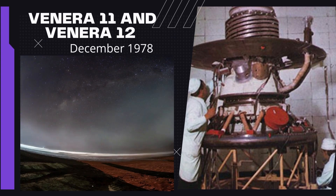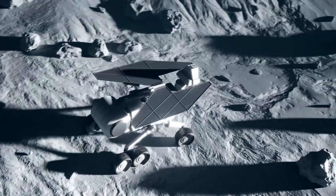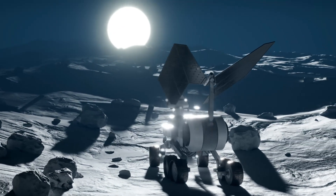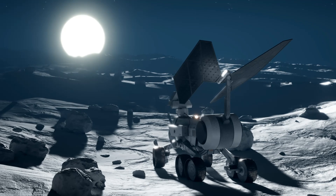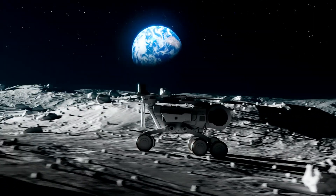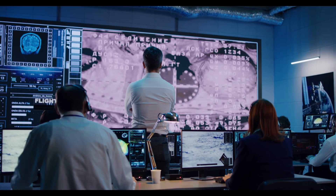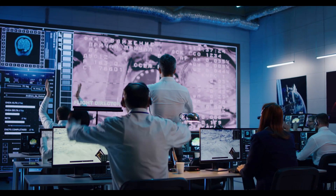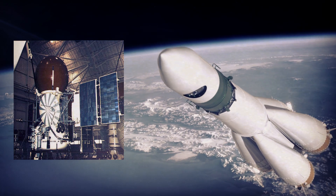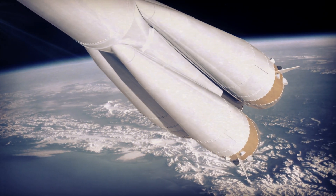Both Venera 11 and Venera 12 successfully landed on Venus in December 1978 and proceeded to collect data for more than an hour, while also attempting to capture the very first photographs ever taken in color. Unfortunately, the lens cap problem manifested itself once more in both instances — neither of the lens caps on the cameras could detach, which meant that neither of the landers could capture any images. However, they were successful in returning valuable data. After this disheartening lens cap malfunction, engineers made various improvements to the design of Venera 13 and Venera 14. As things stand, Venera 13 and Venera 14 are the only probes that have ever transmitted color photographs of the cloudy landscape of Venus.